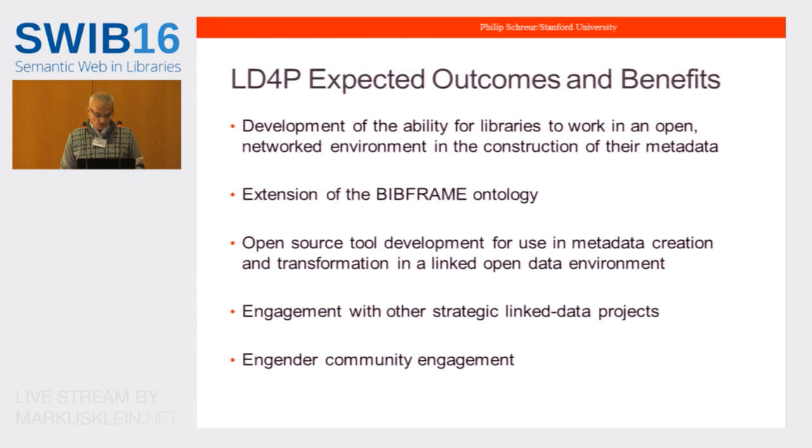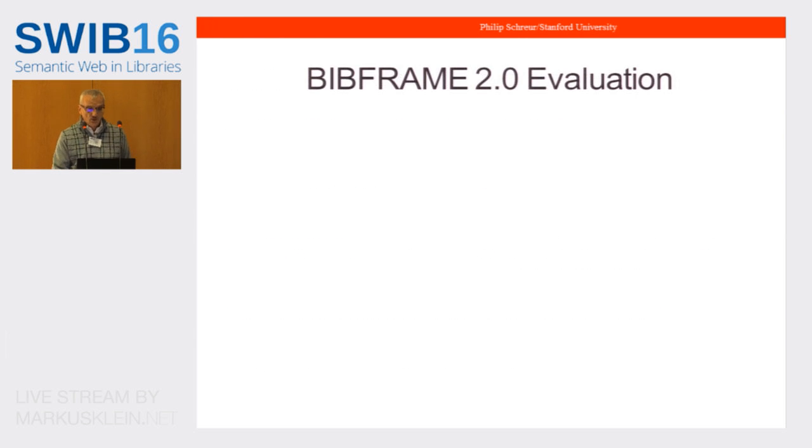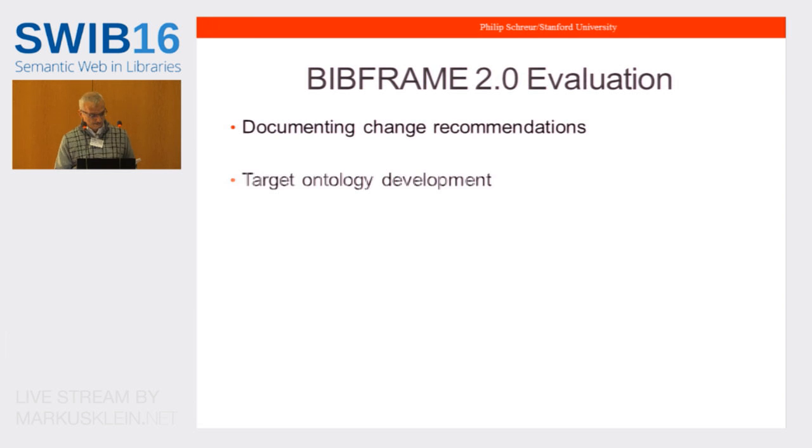Now I'd like to focus on what we've been doing to date. Much of our initial effort has gone into evaluation and change recommendations for BibFrame 2.0. After the original Linked Data for Libraries grant, the Library of Congress commissioned a study of BibFrame 1.0 by Rob Sanderson and implemented many change recommendations to form BibFrame 2.0. A group of ontologists from our six institutions have had weekly calls with the Library of Congress on suggested changes to that revised framework, and these recommendations will be coming out shortly as open documents for community discussion. A second focus has been the development of what we call the target ontology — the core of what we hope BibFrame will eventually evolve into, around which our tooling will be developed.